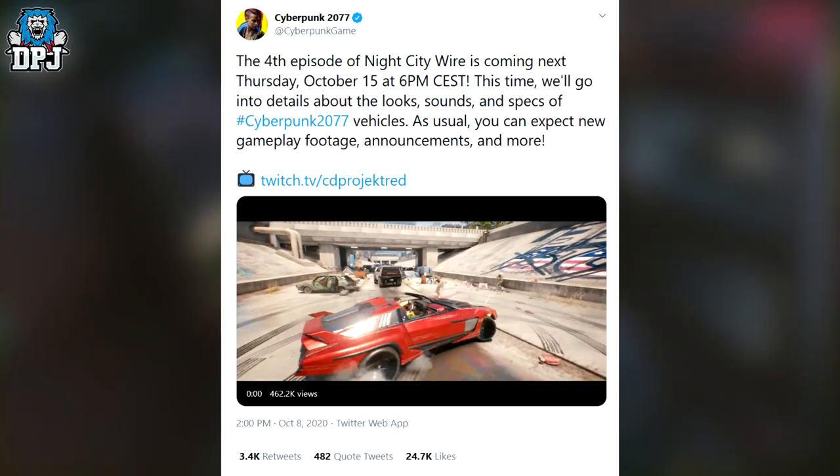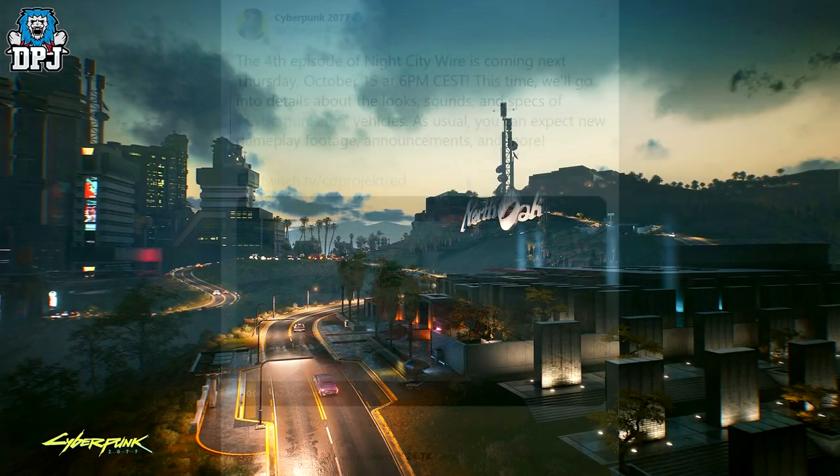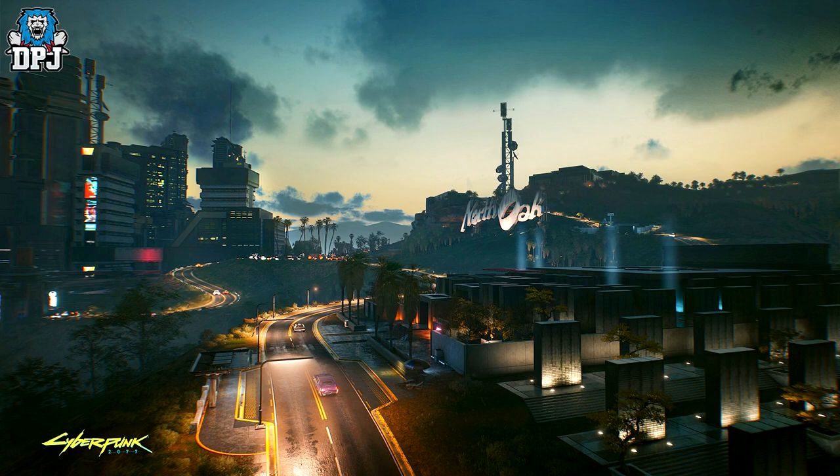Cyberpunk's official Twitter showcased an amazingly detailed image of North Oak, and wow, it looks like a place you definitely want to explore. North Oak is a sub-district of Westbrook, and Westbrook is home to many wealthy elites, celebrities, and corporates — and it looks exactly like that kind of place. Can't wait to actually check it out in-game.